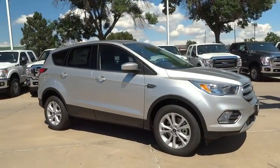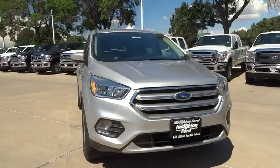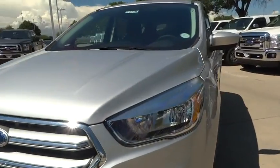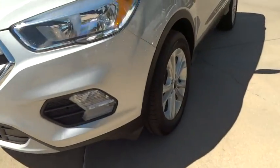Aluminum wheels, AM-FM stereo radio, rear defrost, auto-off headlights, fog lamp, child safety locks, electronic stability control, bucket seats, CD player. Come take a test drive today.